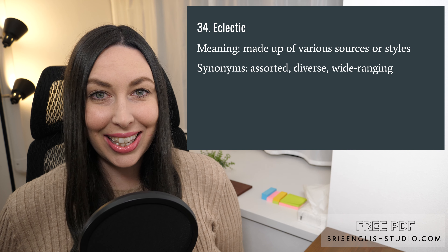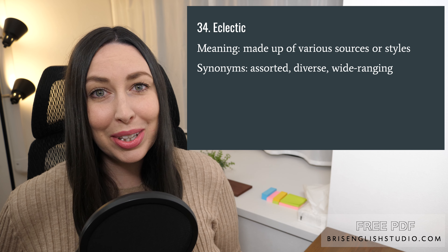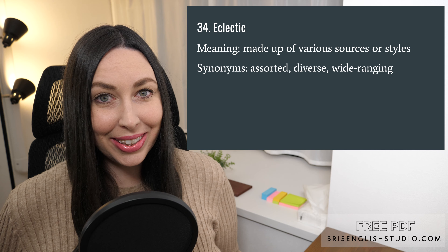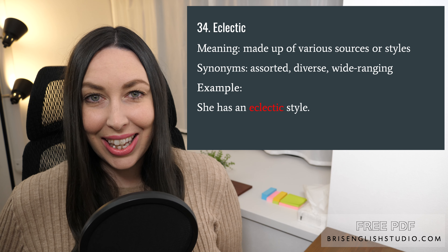Number thirty-four: eclectic. Eclectic means made up of various sources or styles. Synonyms include assorted, diverse, and wide-ranging. She has an eclectic style.